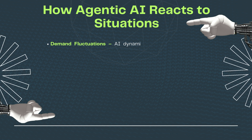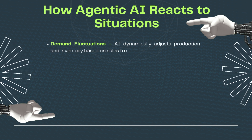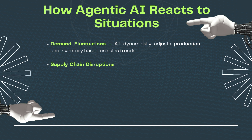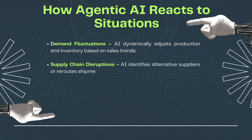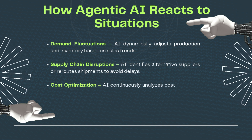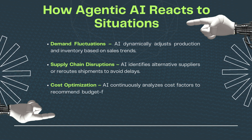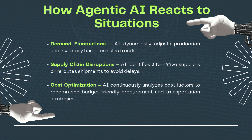How agentic AI reacts to situations: Demand fluctuations — AI dynamically adjusts production and inventory based on sales trends. Supply chain disruptions — AI identifies alternative suppliers or reroutes shipments to avoid delays. Cost optimization — AI continuously analyzes cost factors to recommend budget-friendly procurement and transportation strategies.